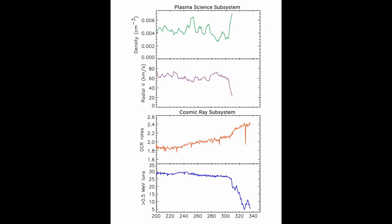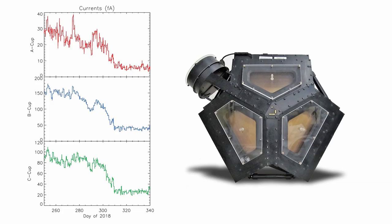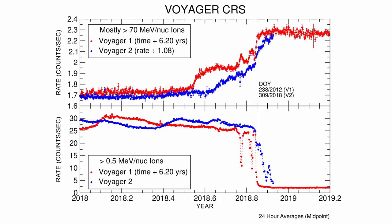They were able to detect the speed, density, temperature, pressure, and flux of this plasma. And on the 5th of November, it saw a steep decline in the speed of this plasma and a steep rise in the galactic cosmic rays.